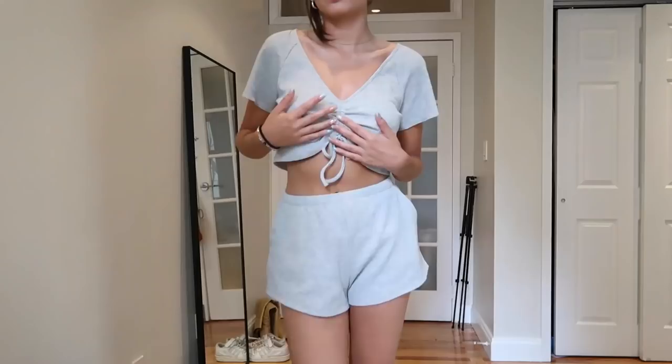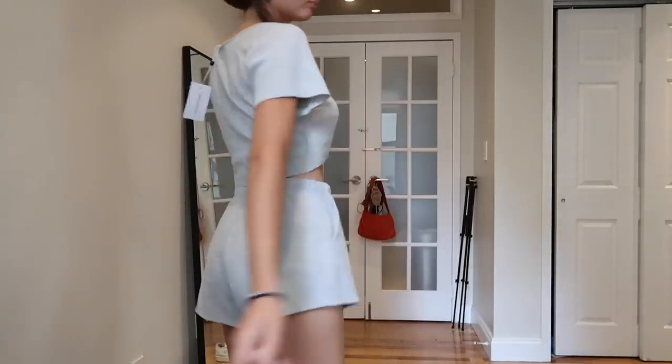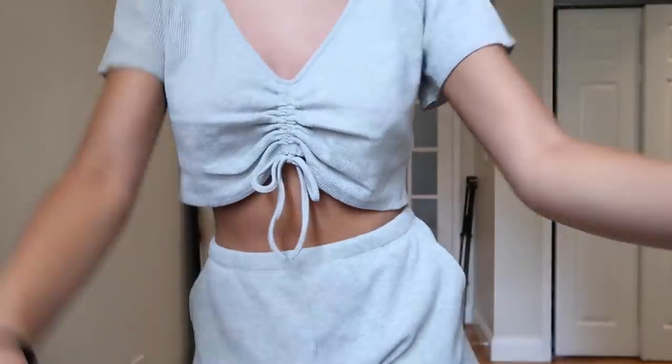With that thermal top I got matching shorts, so it's a little set. I think the oversized medium will actually be cute with these. Who doesn't love a good little lounge set — or honestly a wear-it-around set?